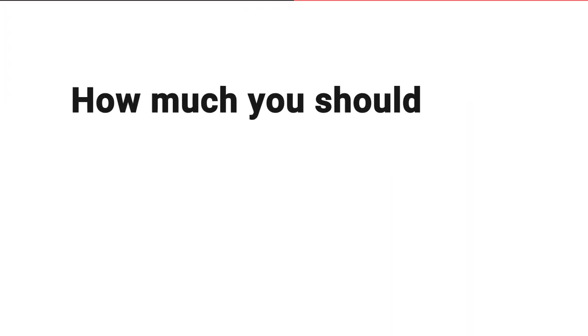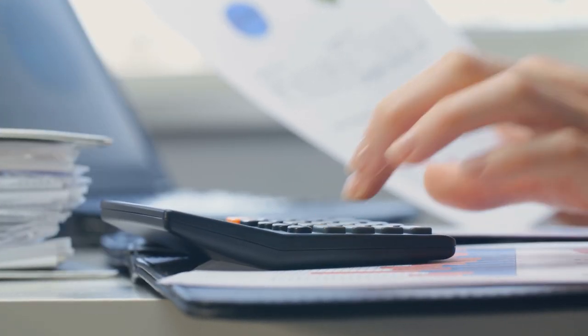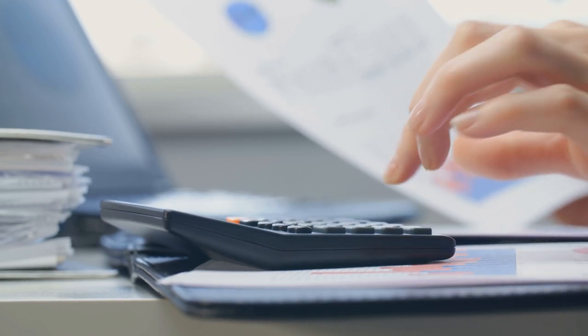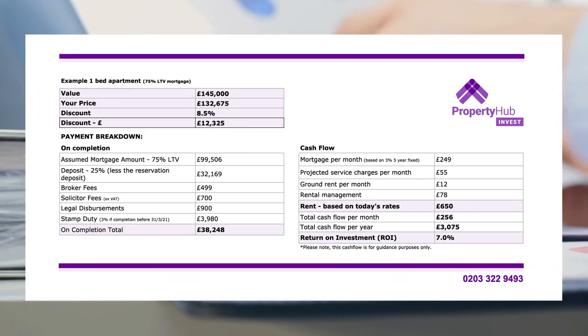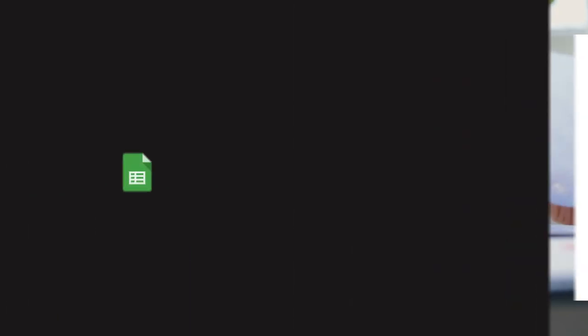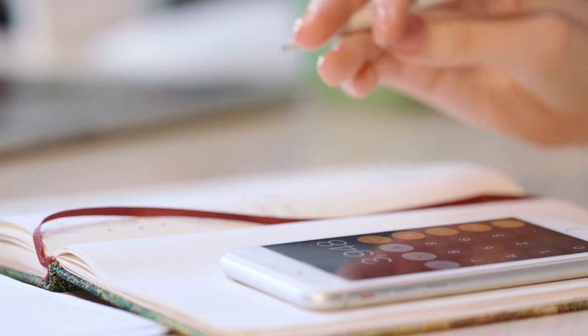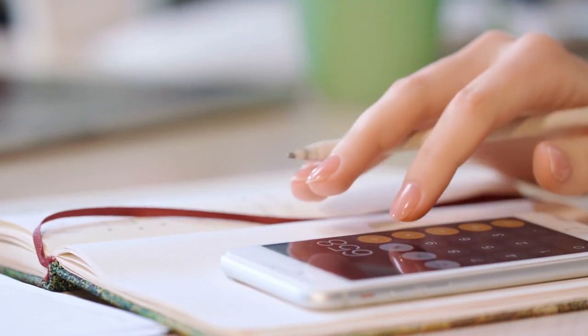So now you've got an idea of how much you should pay for the property and how much you can rent it out for. Now you can make sure that those numbers work for you by putting together a basic cash flow. You can see an example of a very simple cash flow on your screen. You can put this together using any spreadsheet software, or just write it down and do a few simple calculations on your phone — it doesn't have to be anything complicated.